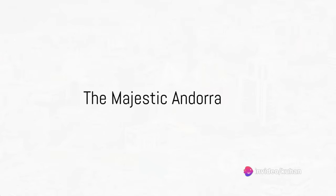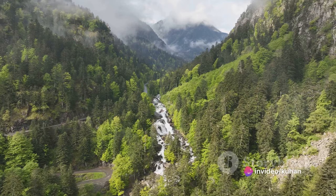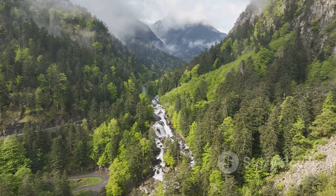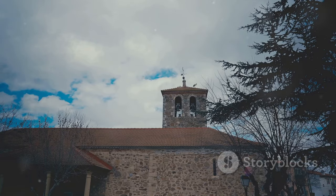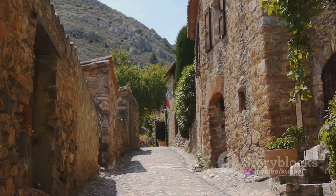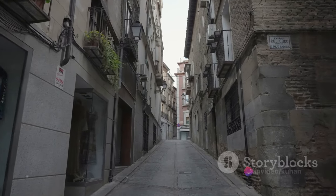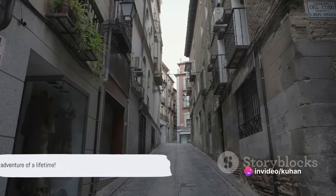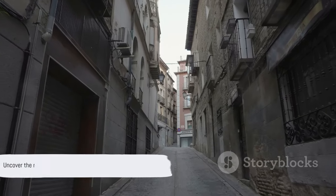Welcome to the tiny but stunning nation of Andorra, a hidden gem nestled between France and Spain. This is a land where nature's bounty meets rich history and vibrant culture. Imagine rolling green landscapes, towering mountains, and centuries-old architecture, all wrapped up in one exquisite package. Whether you are a history buff, a culture vulture, or a nature enthusiast, Andorra is a destination that promises to charm and captivate. So, tie your laces and grab your backpacks — let's begin our journey through this enchanting land.